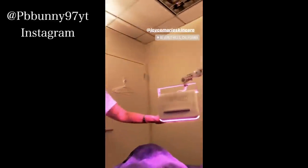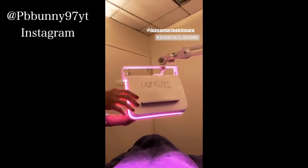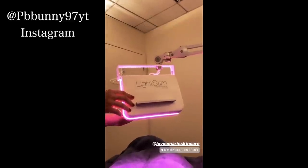This is the light spin tool used after extraction. It's great because it has blue, red, and amber light. The blue light kills the acne P bacteria, the red light helps with inflammation, and amber is great for collagen and elastin.